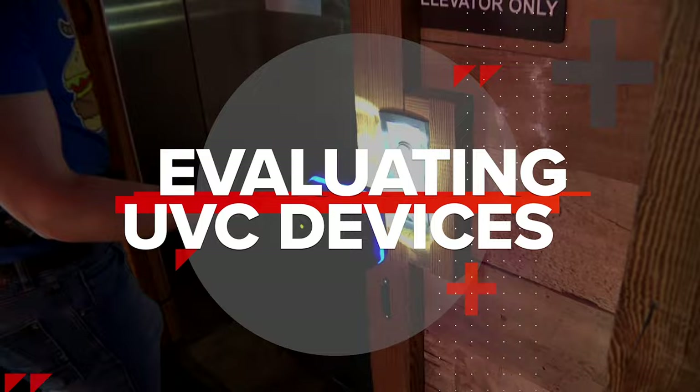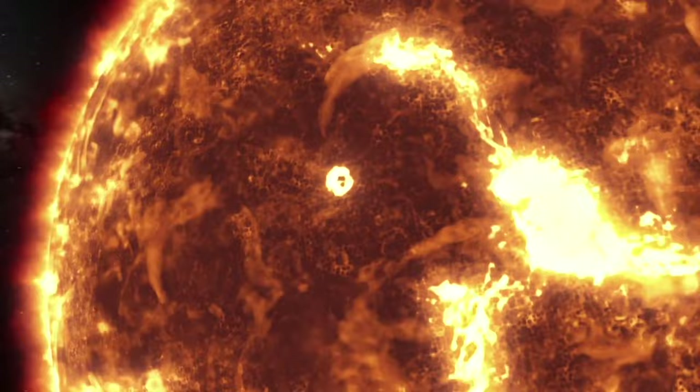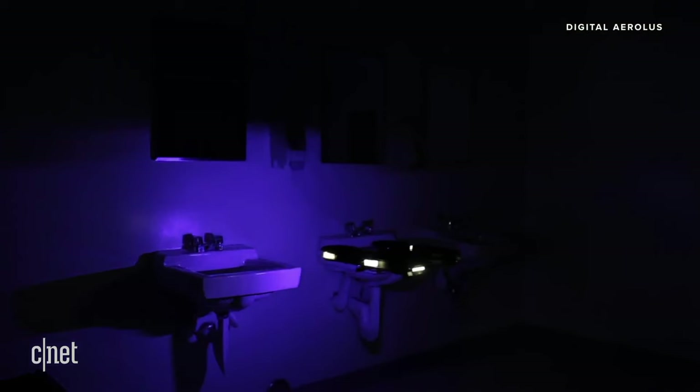UVC light is higher energy than the UVA and UVB light from the sun that causes sunburns, and while the sun does produce UVC light as well, the sun's UVC doesn't penetrate the Earth's atmosphere. UVC is also a proven disinfectant being used to kill germs in hospitals, airplanes, and they're even attaching it to drones. Since the COVID-19 outbreak, there's been a surge in demand for UVC disinfection devices for in-home use, and a lot of companies are rushing products into the marketplace trying to capitalize on that demand.